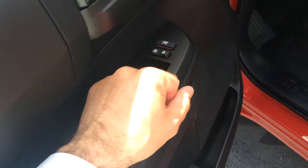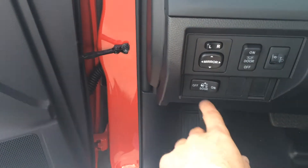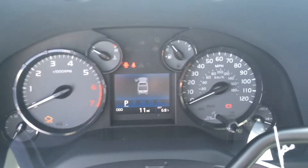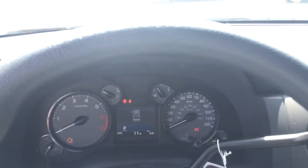Power windows, power door locks. Climbing in — side view mirrors, bed light, dome light, headlight adjusts, and there's all your instrumentation and dials. All of 11 miles on this model.